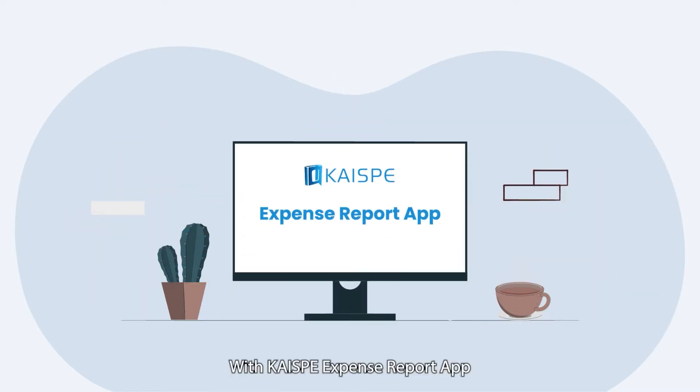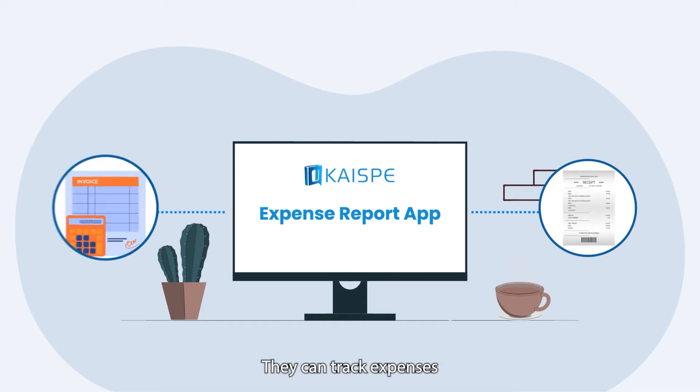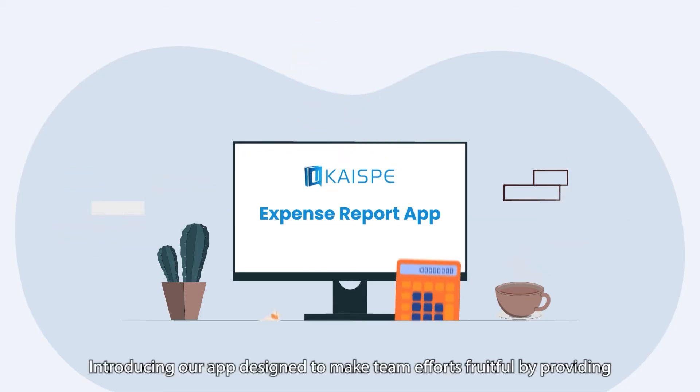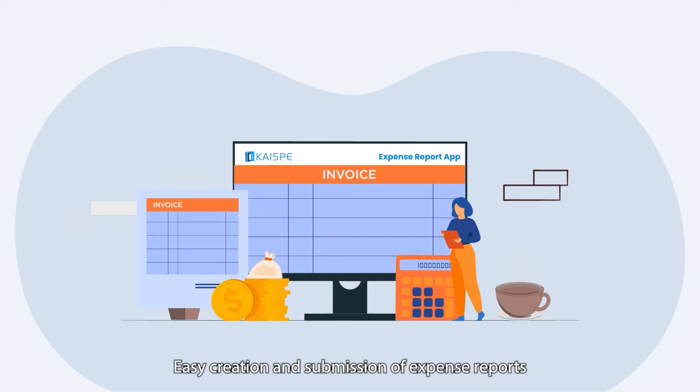With Kayi SPI expense report app, employees can manage receipts, they can track expenses, and managers can look over all the expense reports. Our app is designed to make team efforts fruitful by providing easy creation and submission of expense reports.